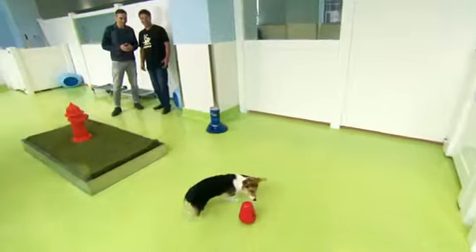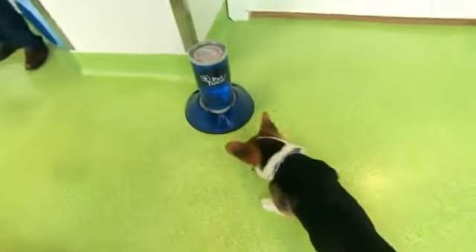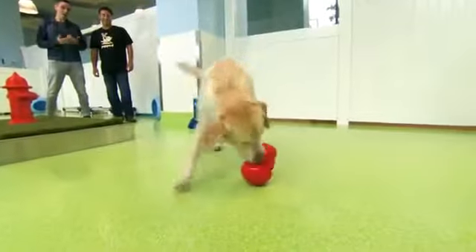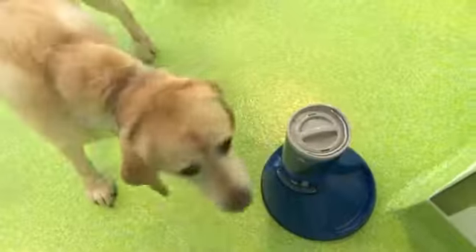First out of the gate is Bolt. He's figuring out that connection — this is level one, and I think he's less than a year old. Next up is Zion, and sometimes you just got to take care of business first. But he got it! All right, we're two for two.